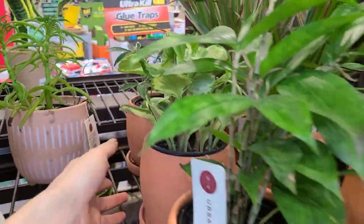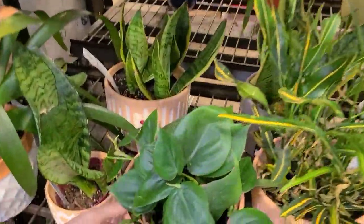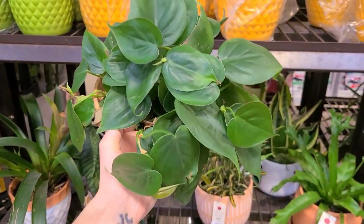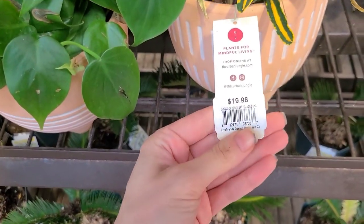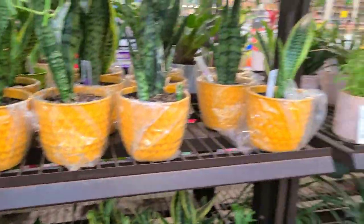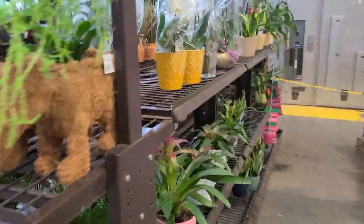I've got more Urban Jungle over here. Some cute philodendron trailing in this cute terracotta pot from Urban Jungle for $19.98 — you guys, $20 for that is a really good deal in a cute pot like that. And then that's really it for this Lowe's. We're going to head on over to the Home Depot across the street now.